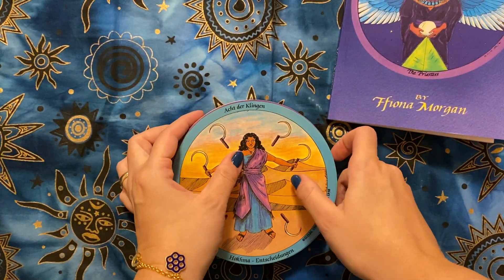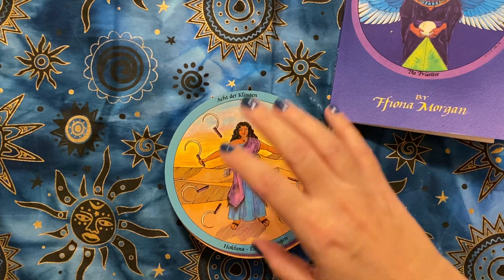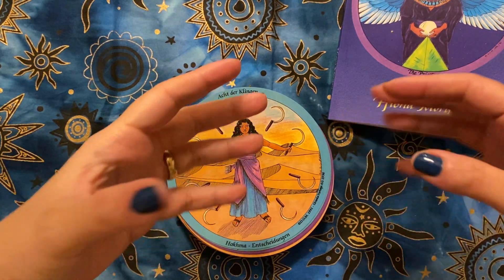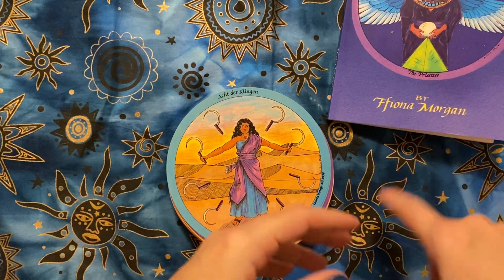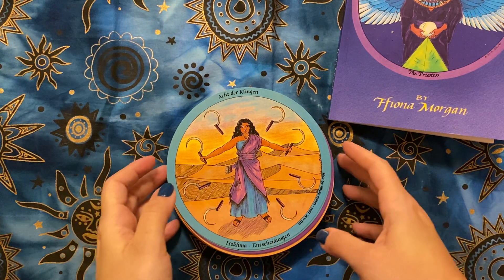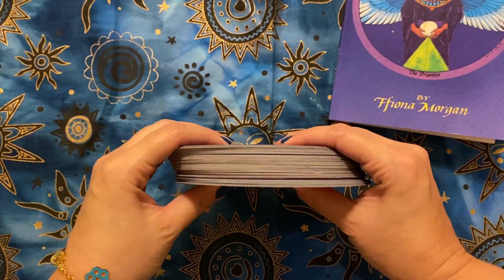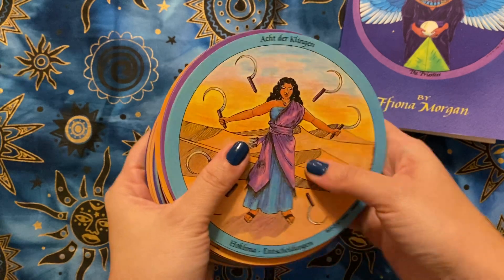There's a fun story behind my copy. Knowledge of this deck came into my life not too long ago, and I know it's out of print, but I contacted Fiona Morgan in the hopes that she might have a copy laying around somewhere. I live in Europe, in Austria and Vienna, and she noticed that and said she had a German copy. My German is not the best.